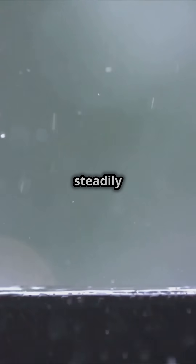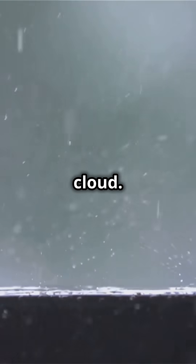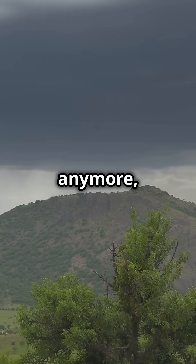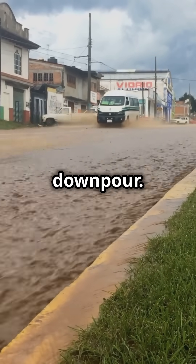Normally, raindrops fall steadily to the ground. But in a cloudburst, strong upward winds trap the raindrops inside the cloud. These droplets keep growing until the cloud can't hold them anymore, and all the water is released at once in a sudden torrential downpour.